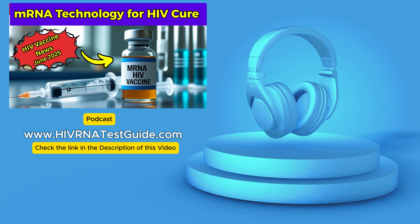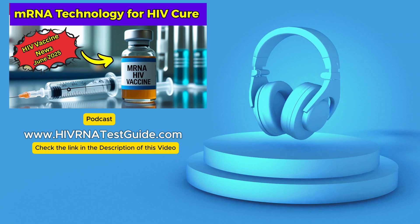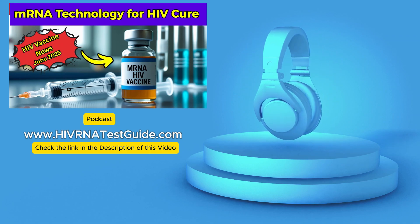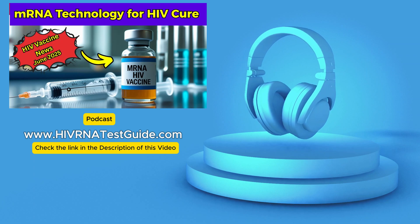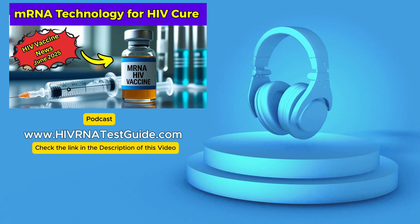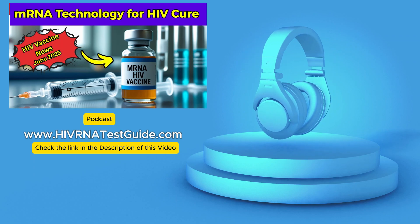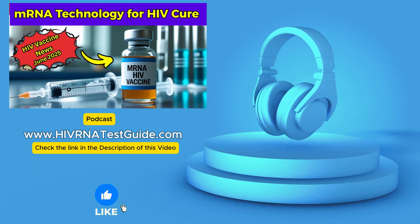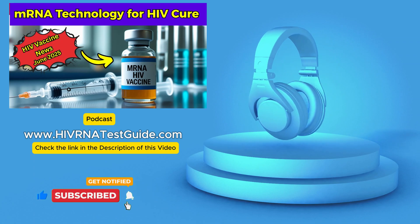Looking beyond the specific molecules, this represents a really tangible piece of progress in the global effort against HIV. It connects a technology — mRNA delivery — that many people are now familiar with thanks to COVID vaccines, and shows it being applied to a completely different longstanding challenge. It really highlights how science works: how breakthroughs in one area can suddenly open doors in another. Fundamental understanding, like how to get genetic material into cells effectively, can be adapted and refined to potentially tackle problems that seemed incredibly difficult just a short time ago.